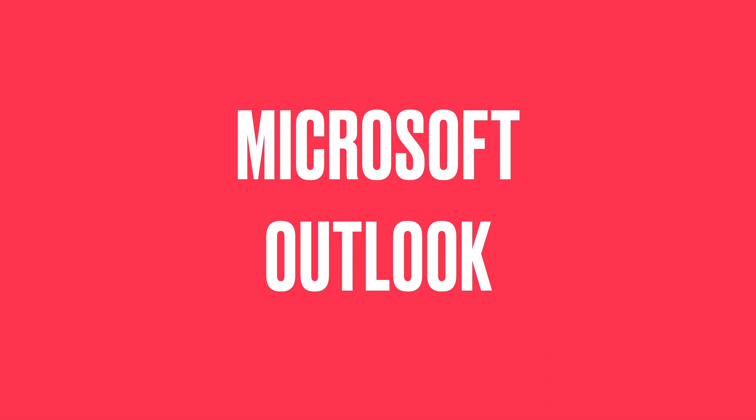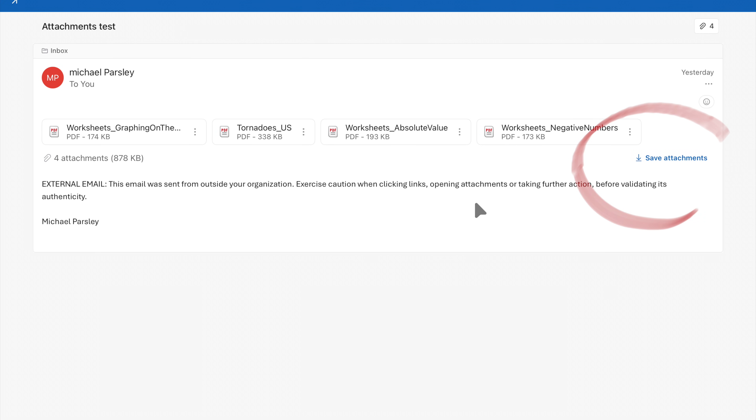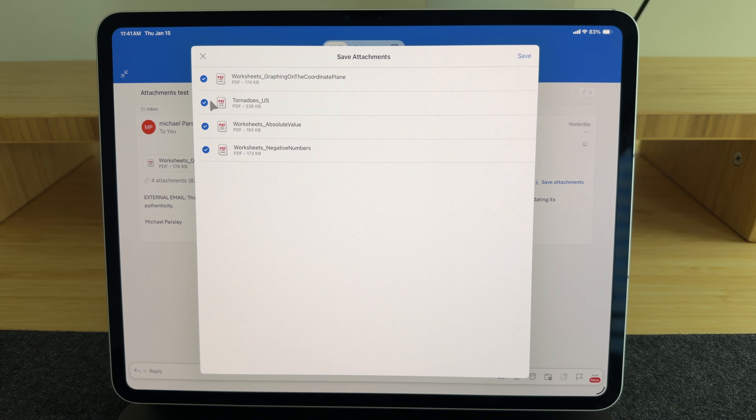Update number one is on Microsoft Outlook. I was working in my project management job this week and I saw an email come through from a co-worker with a whole bunch of attachments. For years you've never been able to download multiple attachments at one time — you have to click on each one individually. Well, all of a sudden there popped up a button that said 'Save All Attachments.' And I was like, wait, what? They put the button in? And yeah, they sure did. Now you can select all the attachments at once and save them wherever you want on your iPad.